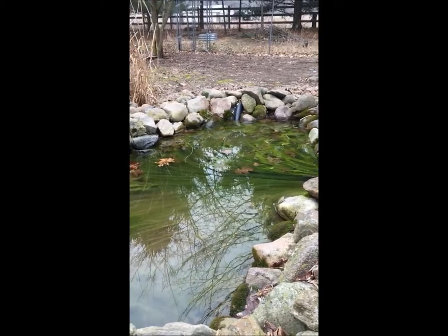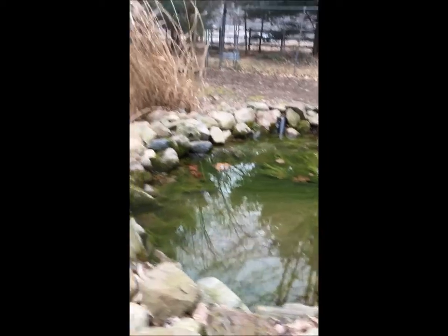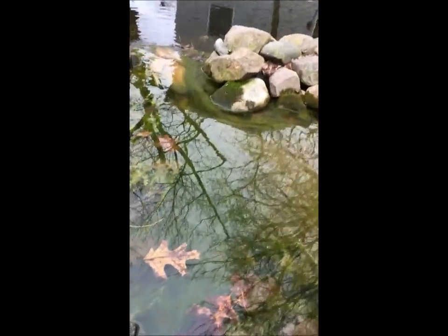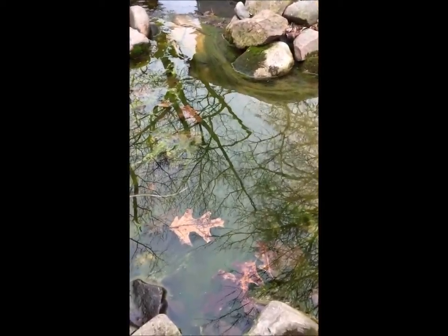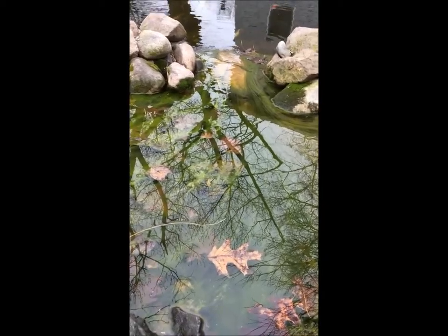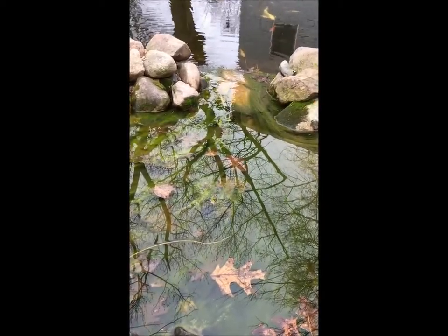Nobody's in the bog tonight. Yesterday there were a couple in the bog — toad — and come the warmer weather, this thing, which needs some cleaning because that's a lot of algae in there, is going to be full of tadpoles. Toad mostly, although there are frogs. We always have some young frogs; you just don't see their tadpoles as often.